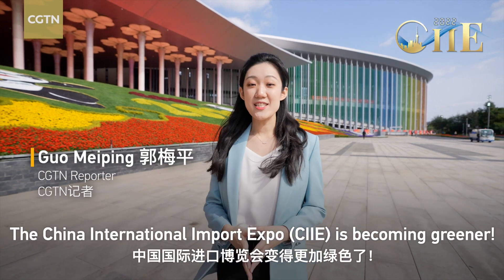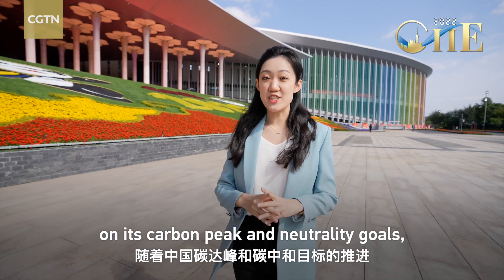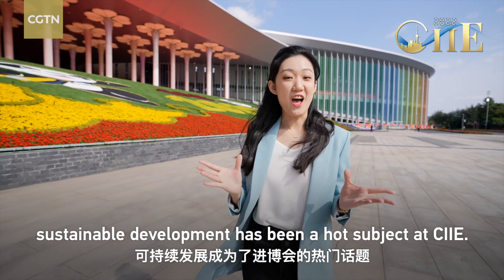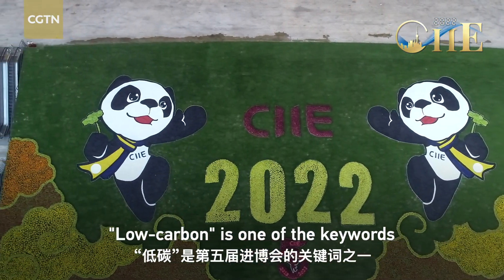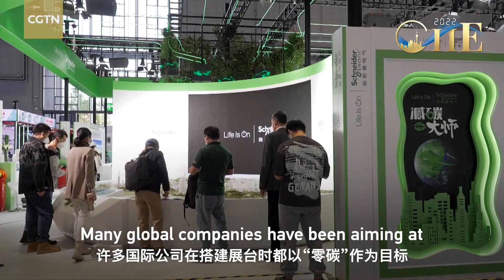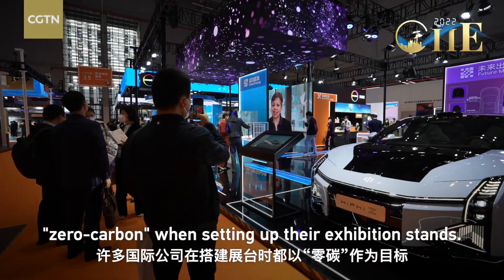The China International Import Expo is becoming greener. As China is getting more focused on its carbon peak and neutrality goals, sustainable development has been a hot subject at CIIE. Low carbon is one of the keywords of the fifth CIIE this year, and many global companies have been aiming at zero carbon when setting up their exhibition stands.